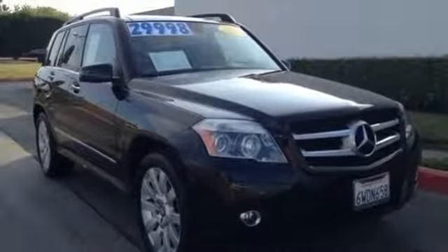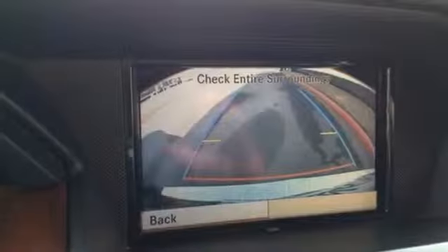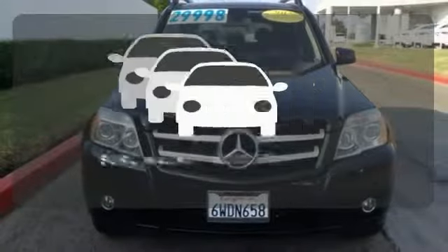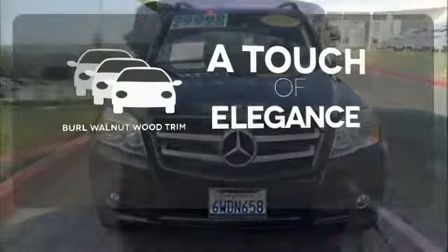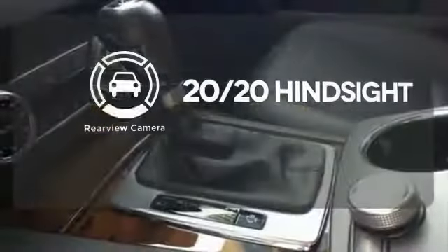It also has heated mirrors, heated windshield washer jets, and stability and traction control. The panoramic sunroof gives you even more fresh air for your drive. The Burl Walnut Wood Trim is the perfect finish for this interior. See objects previously out of sight with the rear-view camera.